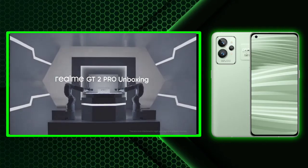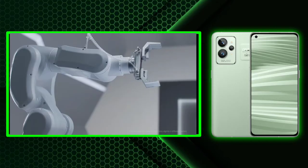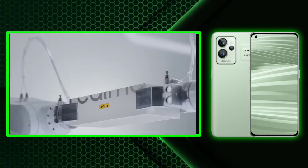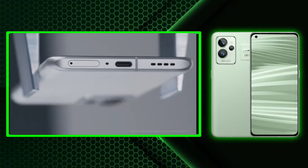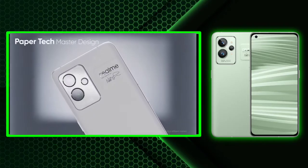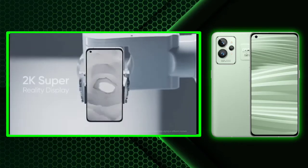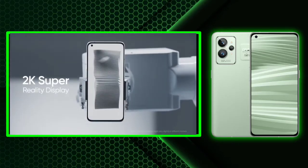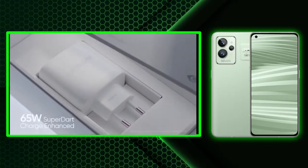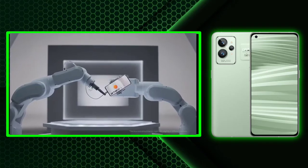Realme has revealed its GT2 Pro phone will come powered by Snapdragon 8 Gen 1. As per specs, the handset will sport a 6.8-inch WQHD Plus flat AMOLED screen with a 120 Hz refresh rate. Inside, besides the chip, it is likely to ship with Android 12-based Realme UI 3.0 software. It comes with up to 12 GB RAM, 256 GB UFS 3.1 storage, and 125W charging support.